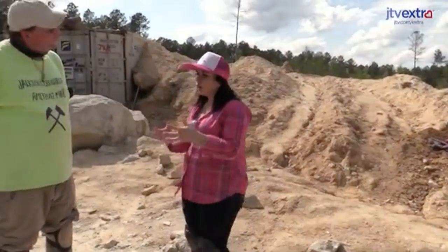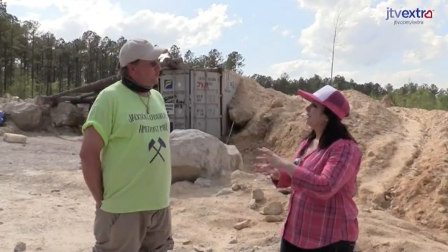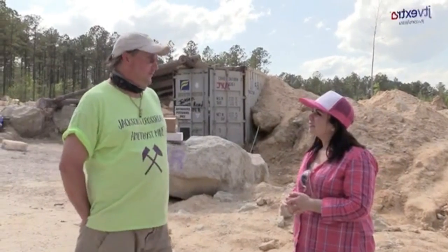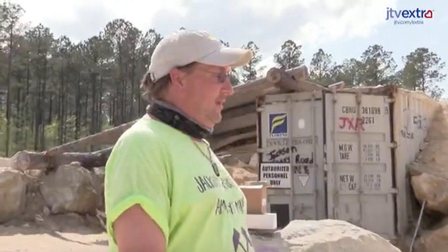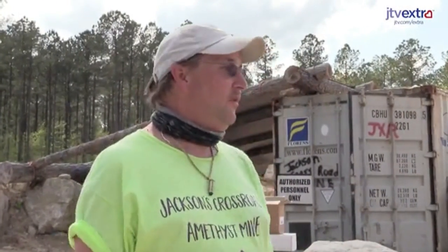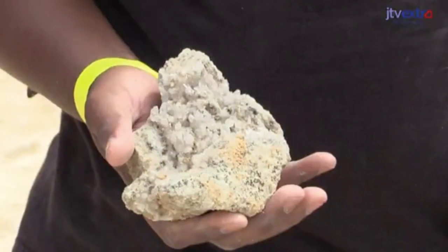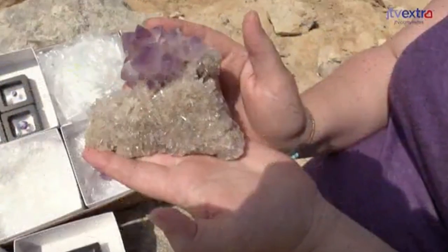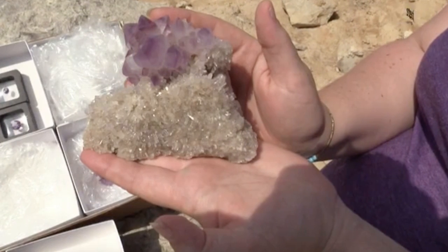Why is the amethyst from Jackson's Crossroads on matrix particularly attractive to collectors? It's the uniqueness of not having a vein system and everything growing in granite. This is a big old hunk of granite and everything is inside solid granite — so druzy is on every piece. If you look at some of the top-end pieces, every piece is on druzy. They've trimmed all the granite off but you can still see small little crystals with little flowers on there too, along with bigger crystals.